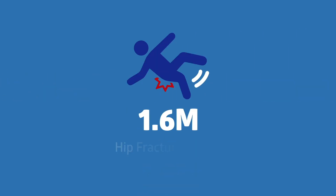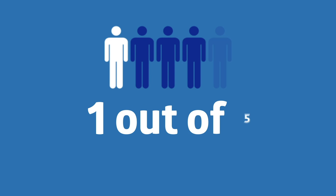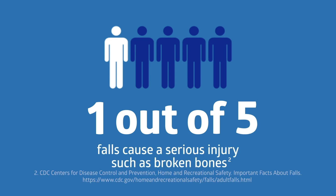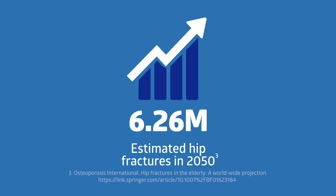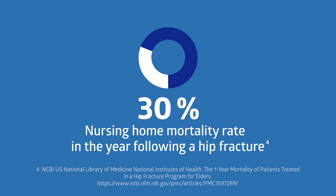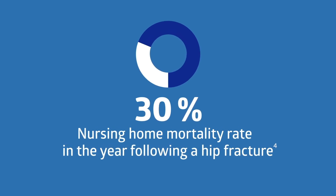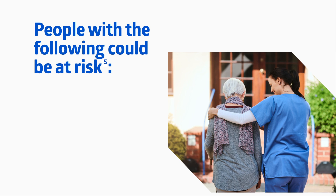Did you know that 1.6 million hip fractures occur every year? One out of five falls causes a serious injury such as broken bones. Falls are typically the reason behind hip fractures. Hip fractures can be very serious — there is a 30% mortality rate in people over 65 residing in nursing homes during the year following a hip fracture. Many people are at risk of obtaining a hip fracture.